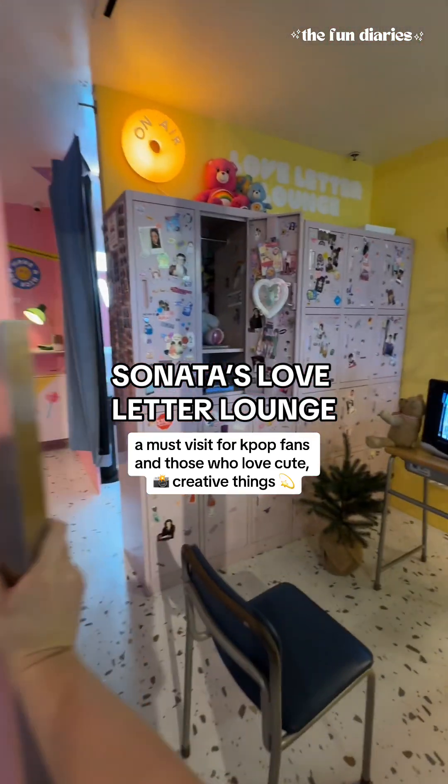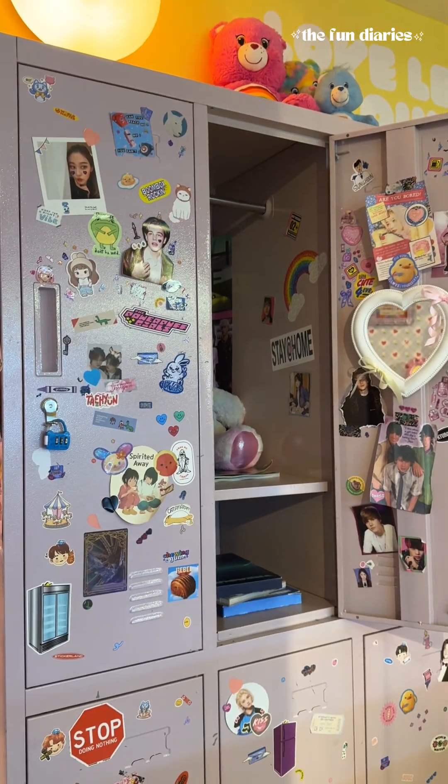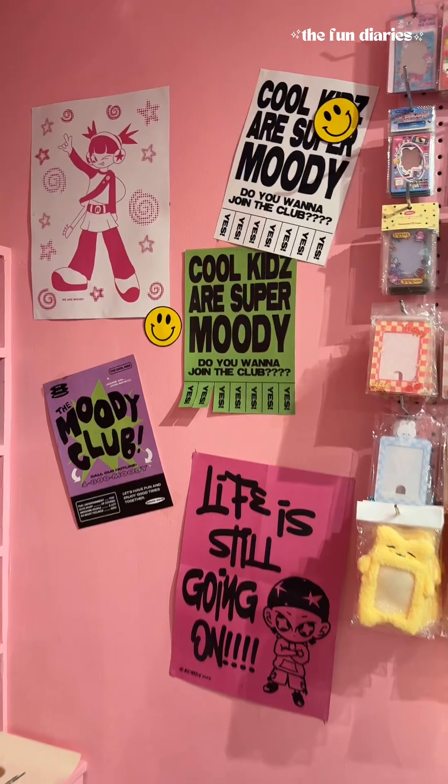In today's episode of The Fun Diaries, we are visiting Sunata's Love Letter Lounge. I love the concept of this place. It's so unique and so artsy and creative that I had so much fun — I didn't know where to look because every corner there's something cute to look at.